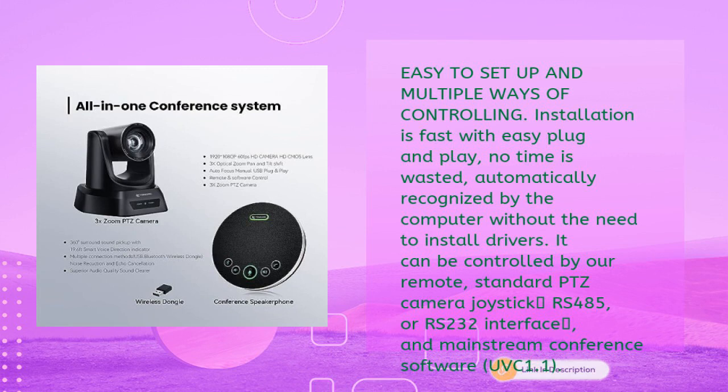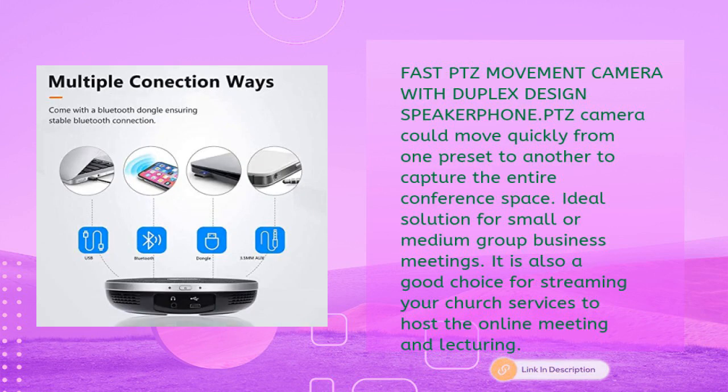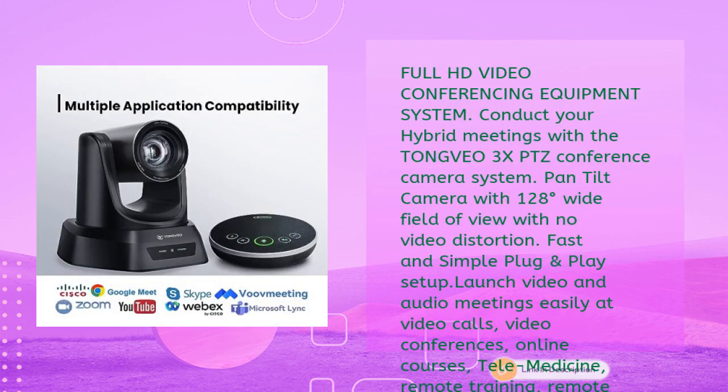It can be controlled via remote, standard PTZ camera joystick, RS-485 or RS-232 interface, and mainstream conference software UVC 1.1. The fast PTZ movement with duplex design allows the camera to move quickly from one preset to another to capture the entire conference space. It is an ideal solution for small or medium group business meetings, and also a great choice for streaming church services or hosting online meetings and lectures.